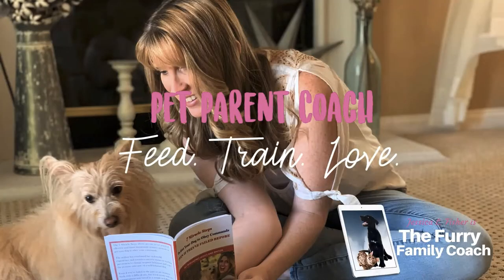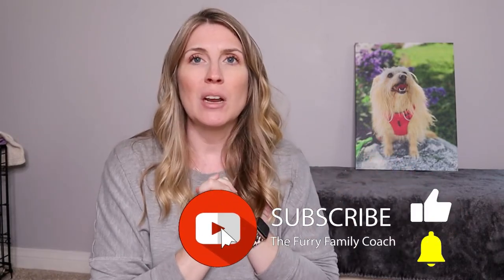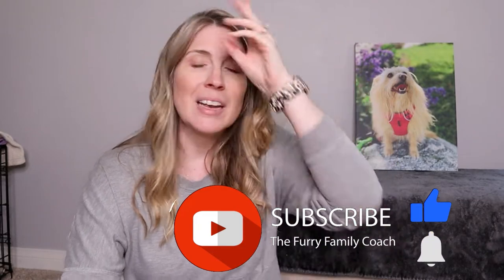Hey guys, Jessica here, the Furry Family Coach. Thank you so much for clicking on today's video. I'm so excited to bring you today's video because New Zealand Pet Food Company sent me some dog and cat food to review for you guys. I don't normally do this type of video for food especially, but when I looked it up and saw the ingredients I wanted to share with you guys. I will link all of this in the description box below.